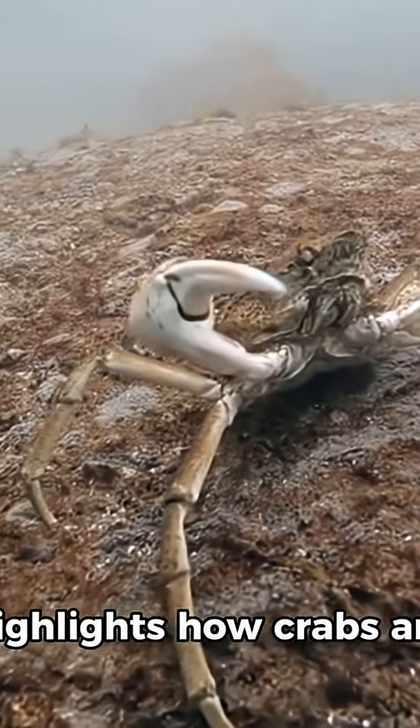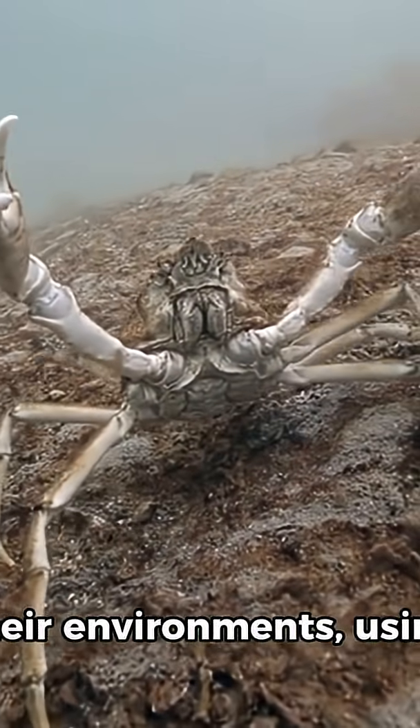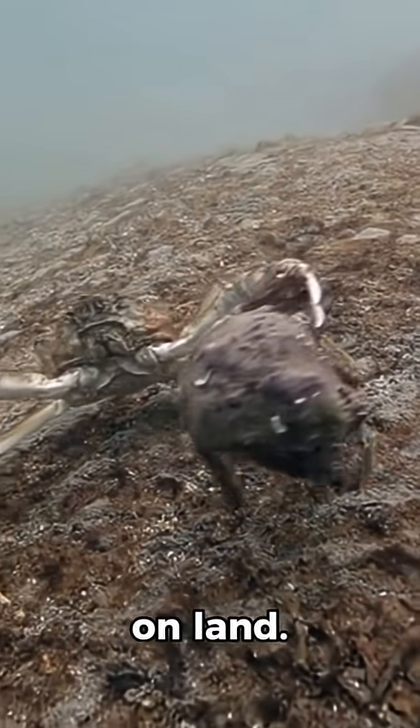This fascinating feature highlights how crabs are perfectly adapted to their environments, using clever biological tools to survive and thrive in oceans, rivers, and even on land.